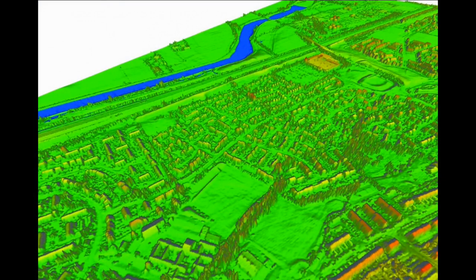LiDAR's best known application is measuring the speed of a target, for example in police speed guns — one of the few non-eye-safe applications of the technology.